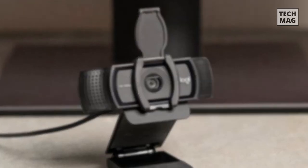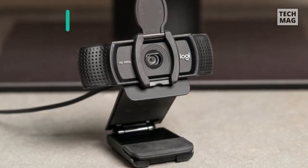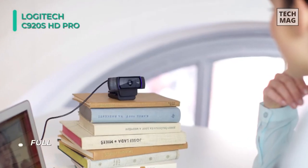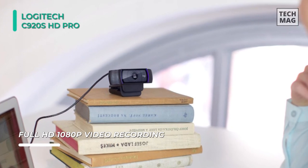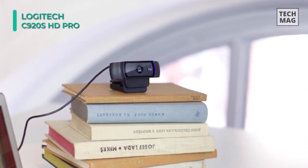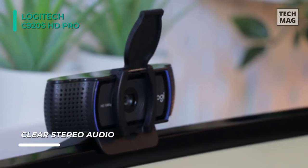Last on the video, but at the top of the list, we have the Logitech C920S HD Pro Webcam. This webcam supports up to 1080p video at 30 frames per second and features HD autofocus and automatic light correction for precise details, whether you're in dimly or brightly lit environments. With its dual microphones, your voice will sound natural and clear. Also, an included privacy cover keeps your privacy protected.